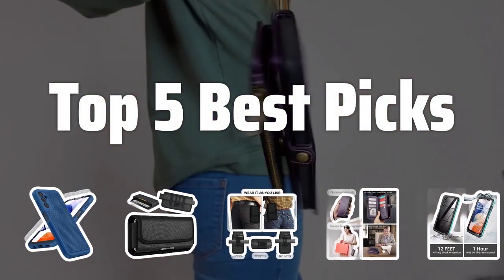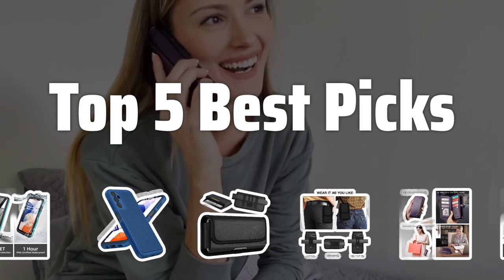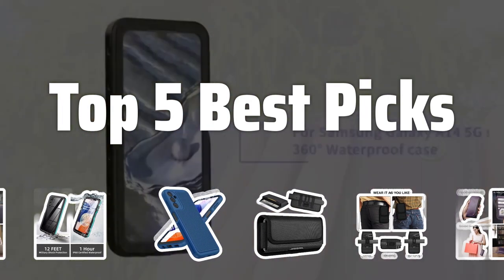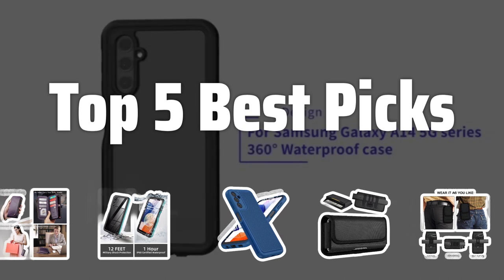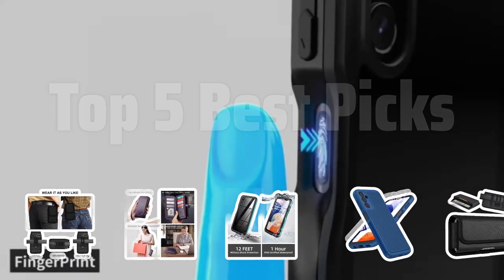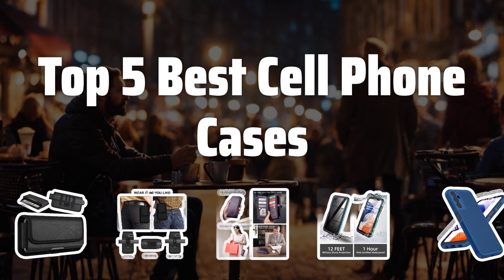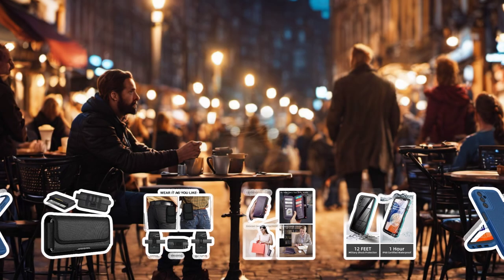Welcome to Top 5 Best Picks. The best cell phone basic cases is probably one of the most essential accessories to protect your precious device. In this video, we'll be counting down the top 5 best cell phone cases that offer both style and durability. Now let's take a look at the top 5 best cell phone cases we choose for you.